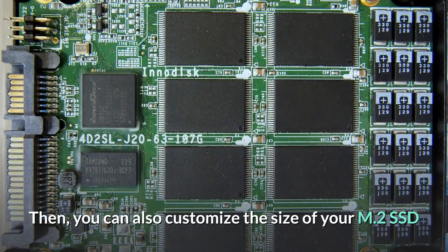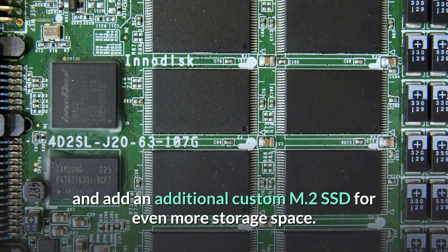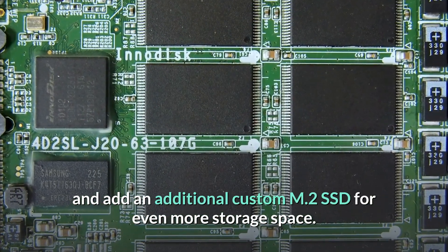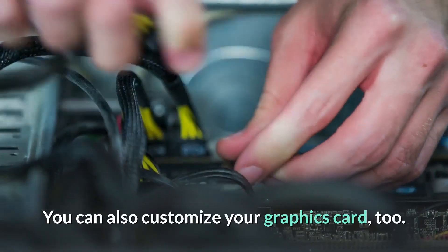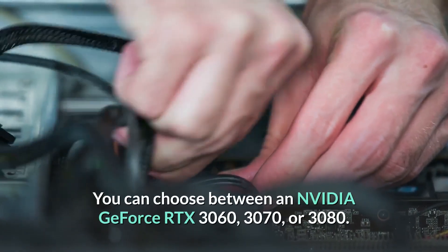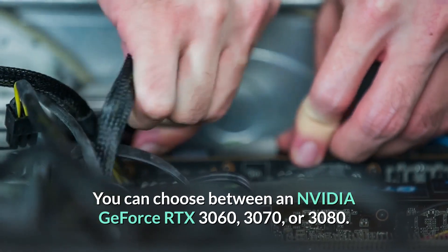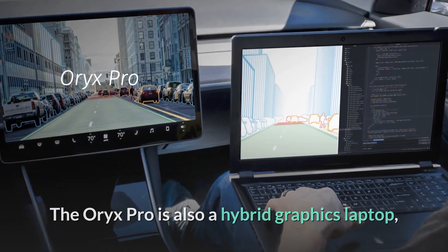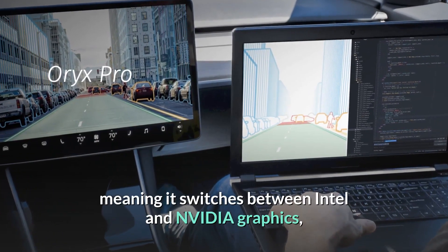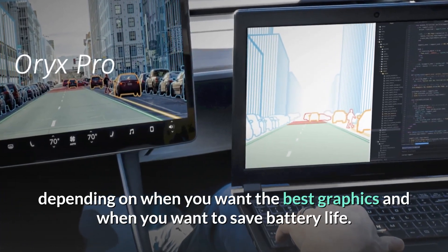You can also customize the size of your M.2 SSD and add an additional custom M.2 SSD for even more storage space. You can also customize your graphics card — choosing between an NVIDIA GeForce RTX 3060, 3070, or 3080. The Oryx Pro is also a hybrid graphics laptop, meaning it switches between Intel and NVIDIA graphics depending on when you want the best graphics and when you want to save battery life.